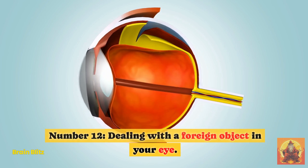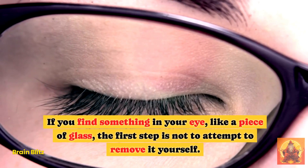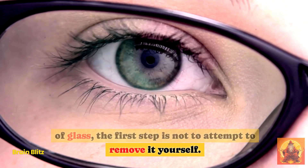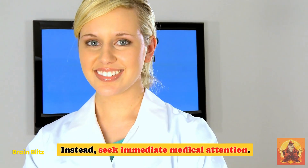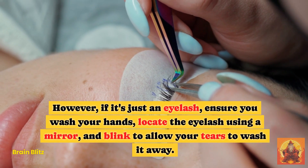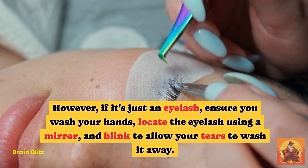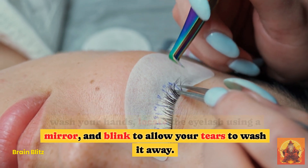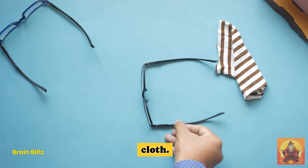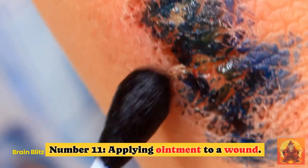Hack 12: Dealing with a Foreign Object in Your Eye. If you find something in your eye, like a piece of glass, the first step is not to attempt to remove it yourself. Instead, seek immediate medical attention. However, if it's just an eyelash, ensure you wash your hands, locate the eyelash using a mirror, and blink to allow your tears to wash it away. Then gently remove it with a wet piece of cloth.